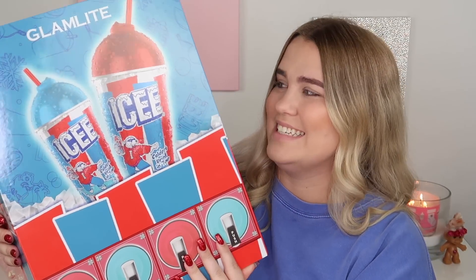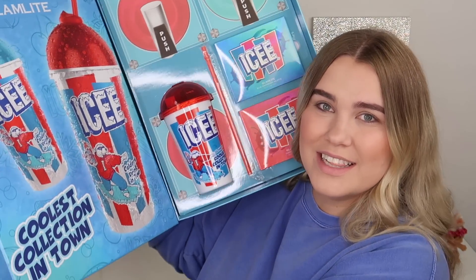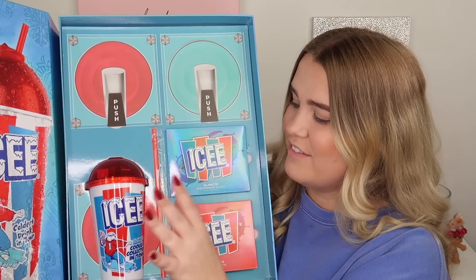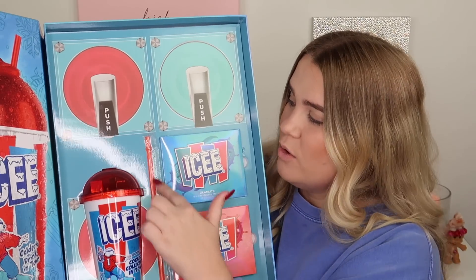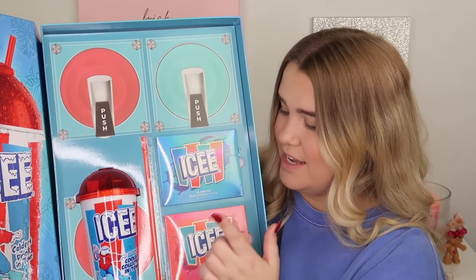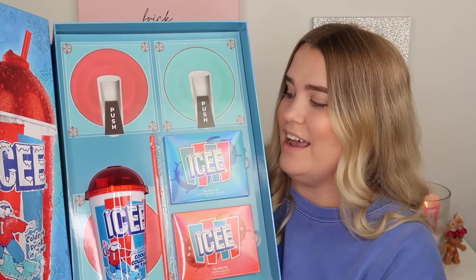Here's what is inside the package — this is such a cool package you guys. It says 'coolest collection in town' and down here we've got more icy art. Then here we have an icy cup which is a reusable cup which I'm so obsessed with. We've got a reusable straw. It looks like we've got some Glam Light lip products in here and then we have the blue icy palette and the cherry icy palettes. I'm so excited about this you guys.